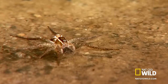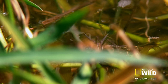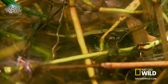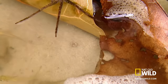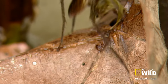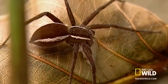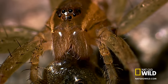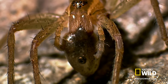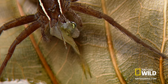It pierces through the surface with its fangs and injects venom into its prey. The digestive enzymes begin straight away, melting the victim's insides. The spider then drags itself and its prey back to dry land to feast. Incredibly, these spiders can catch fish nearly five times heavier than themselves. Every last drop is consumed.